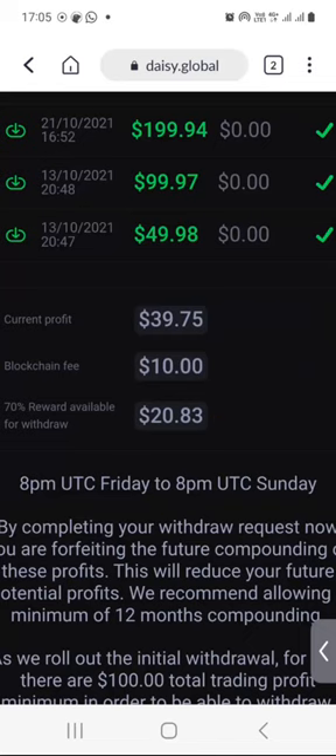Now remember, last Saturday I had $10.12. So you can do the math and see how much I made last week, just for the trading results only. Obviously, if I had a bigger contribution, I would have earned a little bit more than this.